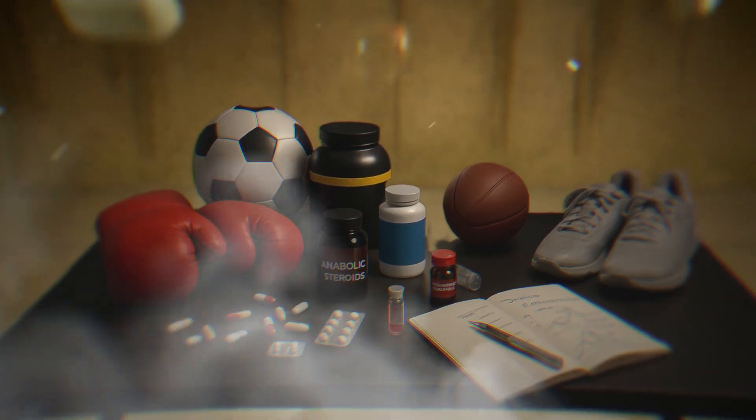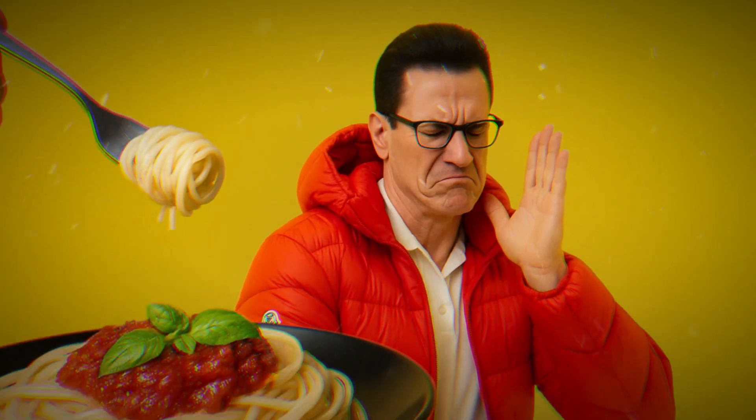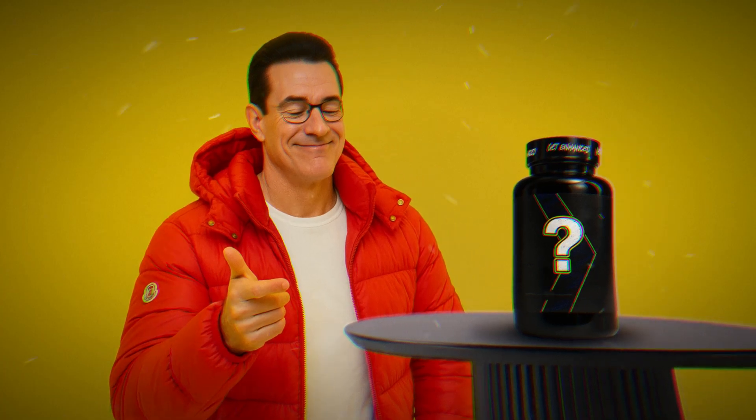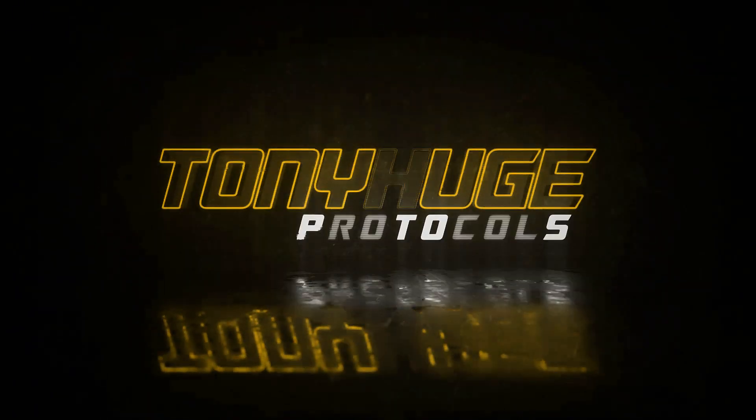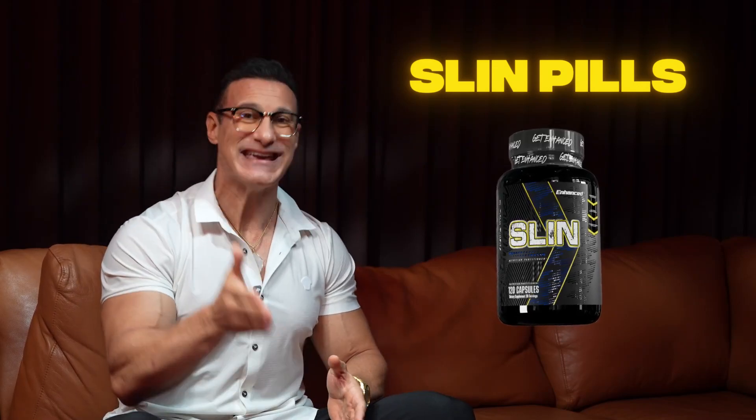One of the most misunderstood elements in performance nutrition is how we handle sugar. In the enhanced system, we don't avoid carbohydrates — we optimize how the body utilizes them. My name is Dr. Tony Huge, and I lead the research and protocol design at the Enhanced Human Optimization Division, where we develop biochemical strategies that support peak performance without relying on outdated dietary models. Today, I want to walk you through the science and application of SlimPills, a protocol designed to enhance nutrient partitioning by mimicking insulin function without suppressing natural production.